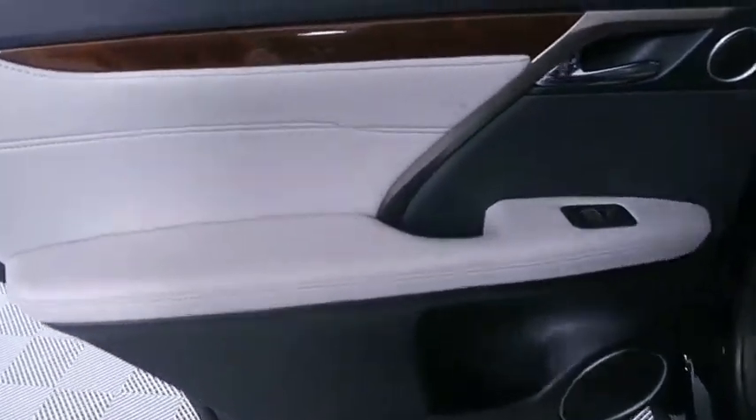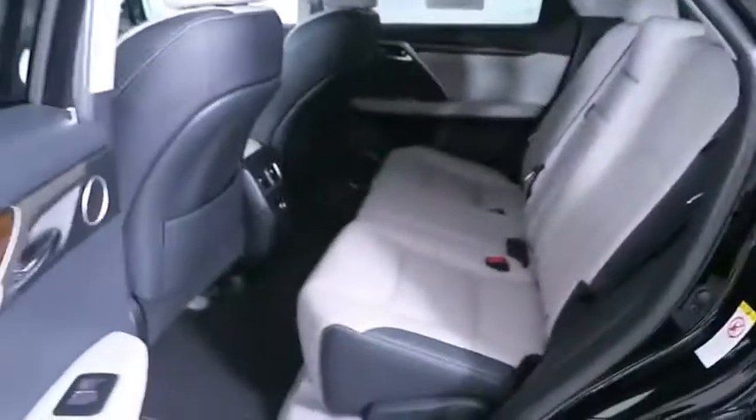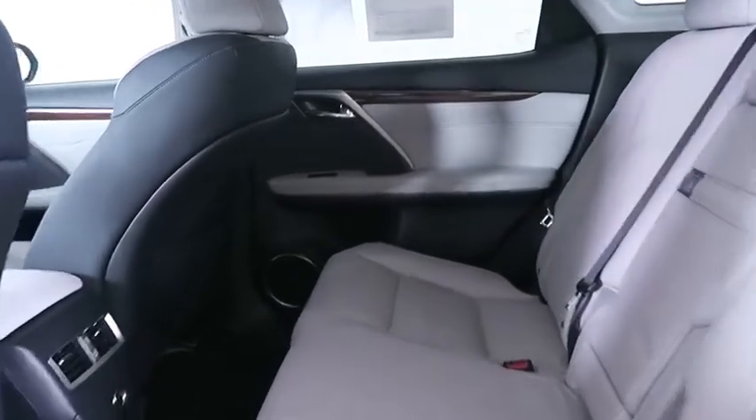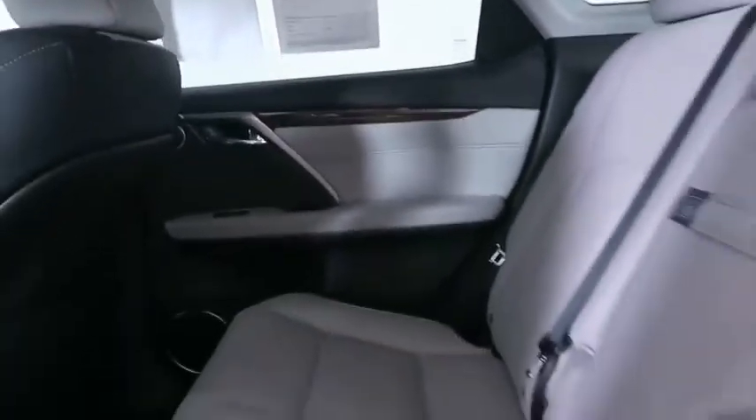Backup camera, anti-lock braking system, power liftgate, steering wheel audio controls, stability control, power passenger seat, leather wrapped steering wheel, Bluetooth, power steering, adjustable steering wheel, auto dimming rear view mirror, four wheel disc brakes.